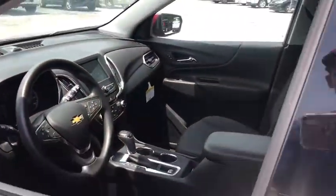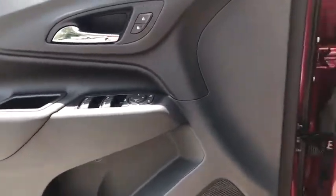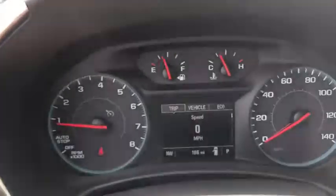Power windows, compass, rear window defroster, overhead console, Sirius satellite radio, brake assist, panic alarm, remote keyless entry, tachometer, driver vanity mirror, power driver's seat.